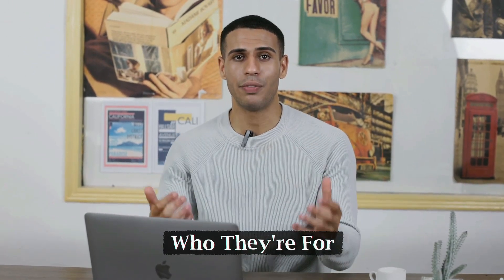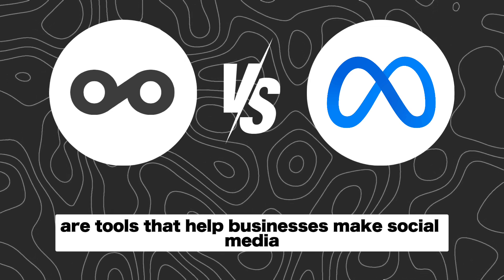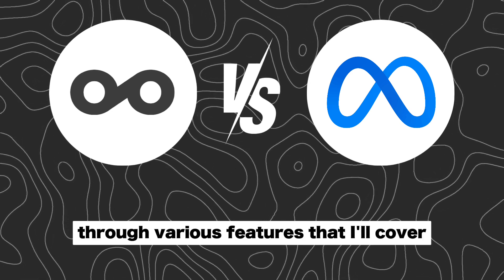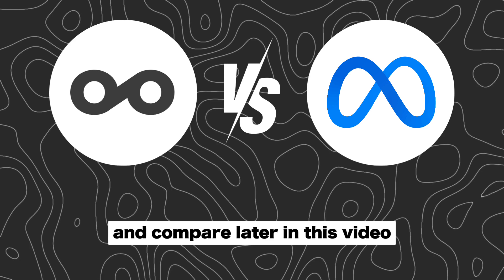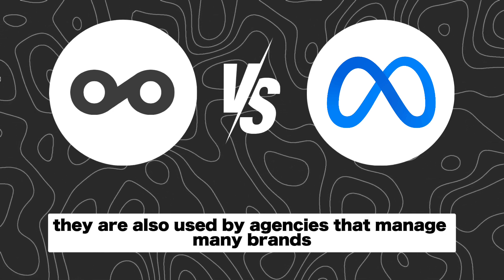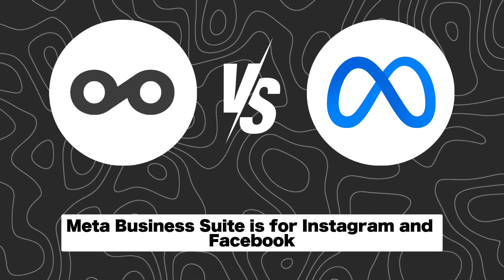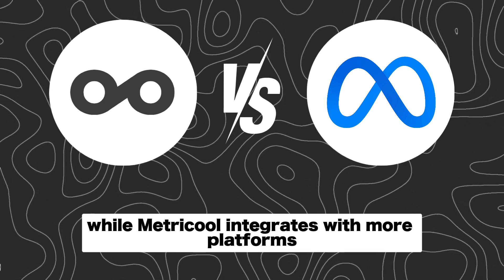First, it's important to go over what these tools do exactly and who they're for. Both MetraCool and MetaBusinessSuite are tools that help businesses make social media management easier through various features that I'll cover and compare later in this video. They are also used by agencies that manage many brands' social media profiles. MetaBusinessSuite is for Instagram and Facebook, while MetraCool integrates with more platforms.